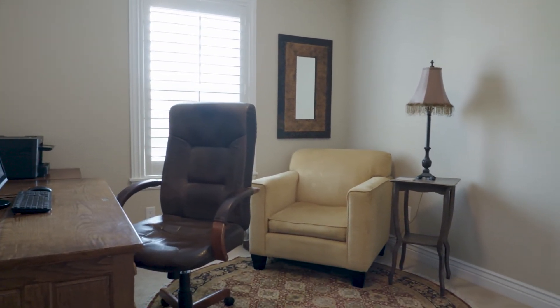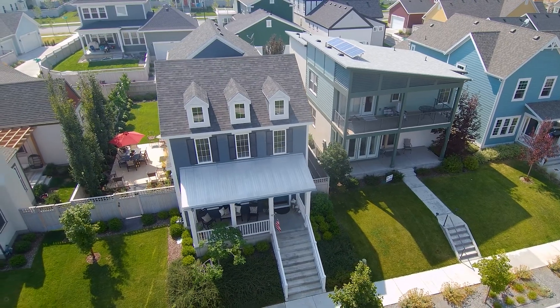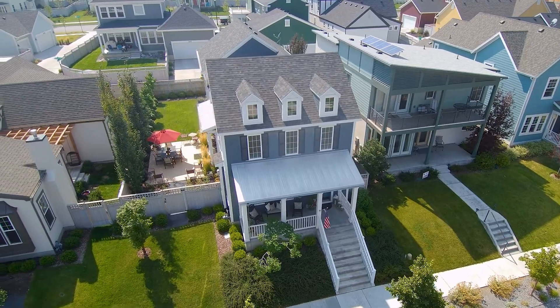If you look at the front of the house, the garage is around the back, and that creates a really cool style from the front — just a spectacular property. Daybreak's doing so well right now.